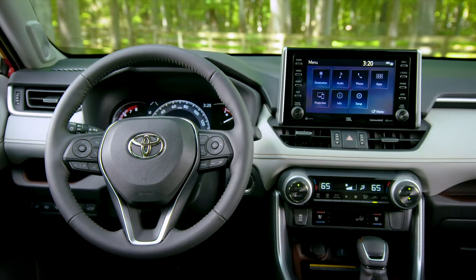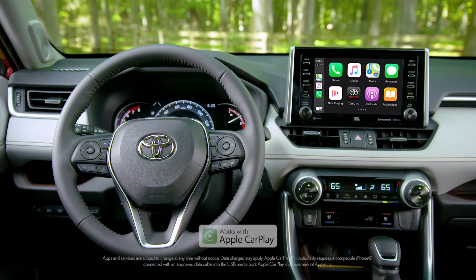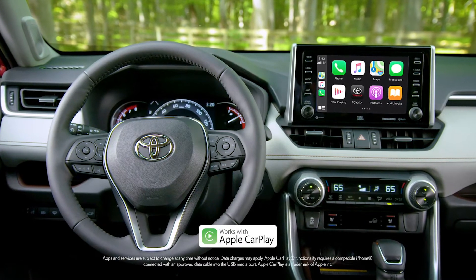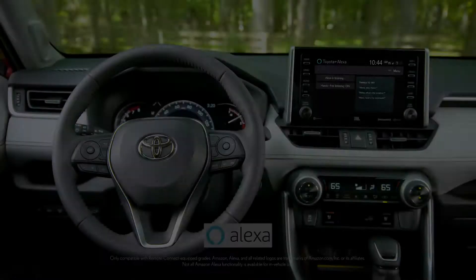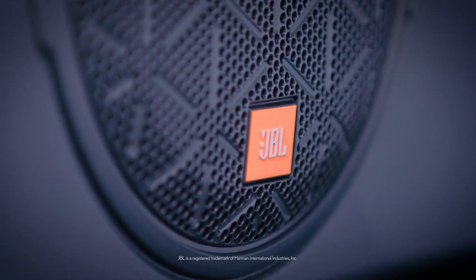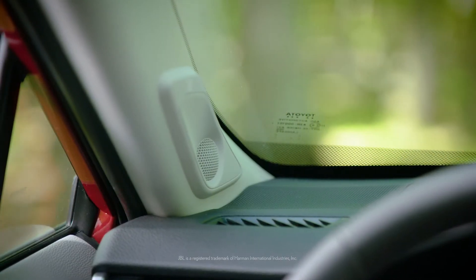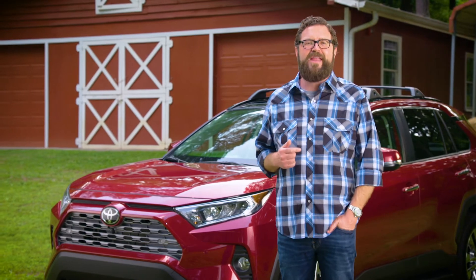The latest model also features a standard 7-inch touchscreen with technologies you'll want, like Apple CarPlay compatibility for your iPhone, Android Auto for Android-compatible devices, and Amazon Alexa compatibility. With the optional JBL audio system, RAV4 surrounds you in high-fidelity bliss, pumping through 11 speakers, including the subwoofer and amplifier.